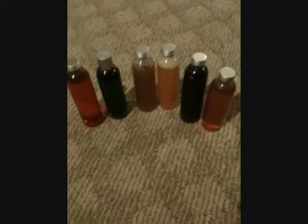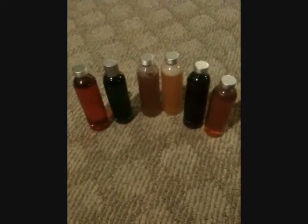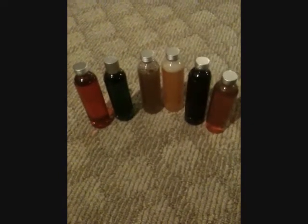Hi YouTube, it's Cheryl. I'm just coming with a very fast video just showing you the finished shower gels. Unfortunately they're not labeled yet — I had to buy ink for my printer but I hopefully will be labeling them this week. So I'll just go from this end here.